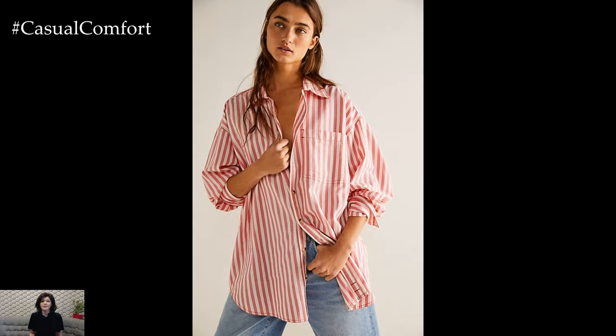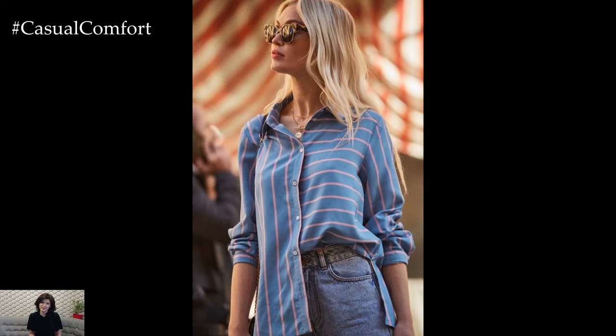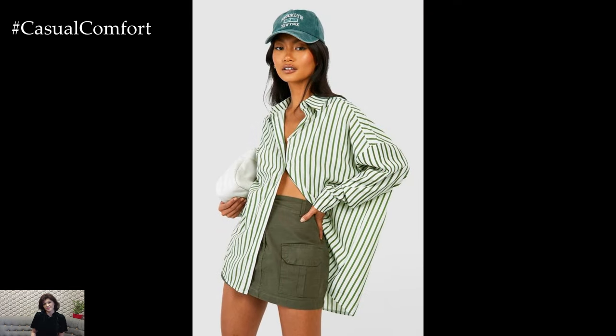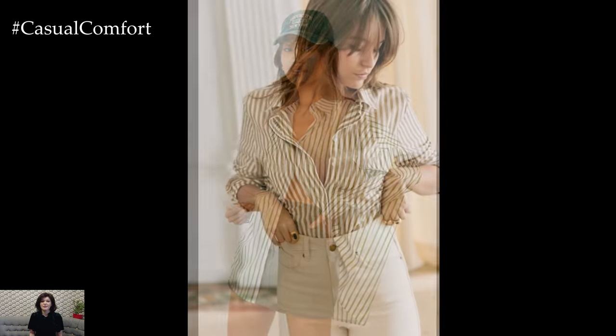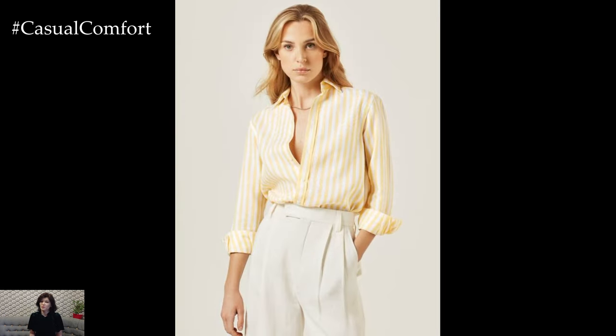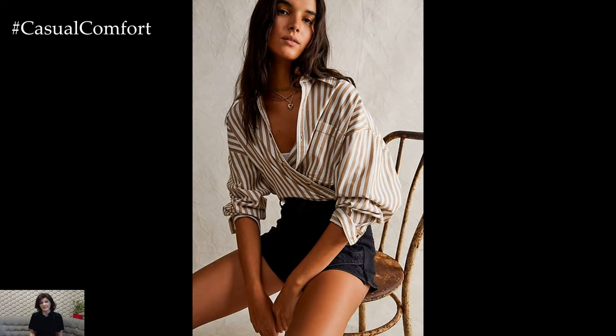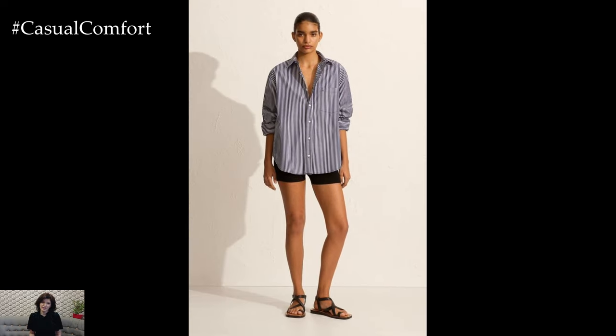Yes, you can wear stripes to the office. A well-tailored, striped button-down shirt paired with a pencil skirt or tailored trousers creates a sophisticated yet approachable office look. Stick to neutral or muted tones for a professional appearance — think black, navy, or gray stripes. Tuck in your shirt for a clean silhouette and add a statement belt to define your waist. Pair with classic pumps or loafers and accessorize with minimal jewelry to maintain a polished look. This outfit strikes the perfect balance between stylish and professional, making it ideal for any work environment.